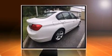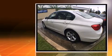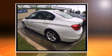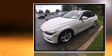Outstanding design defines the 2015 BMW 328i. With just over 20,000 miles on the odometer, this four-door sedan excels in its class and is equipped to provide comfort, safety and style.